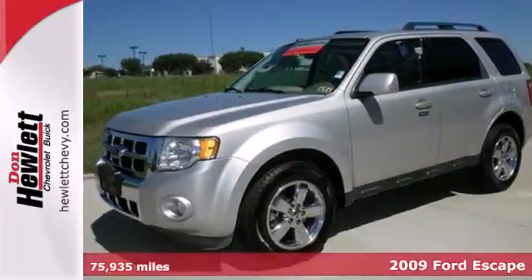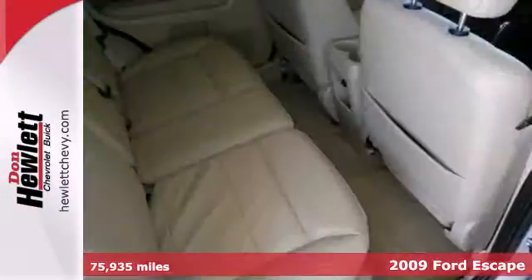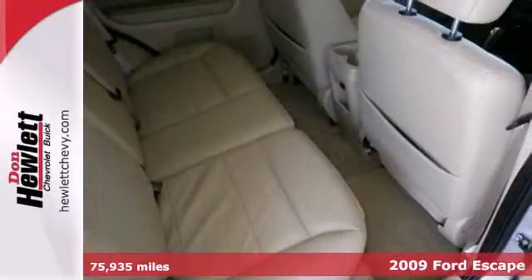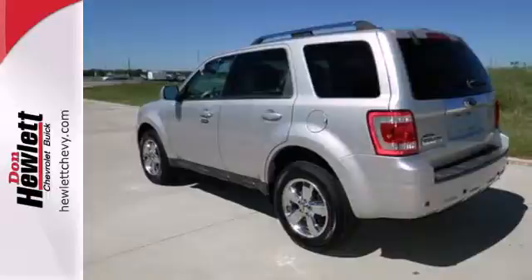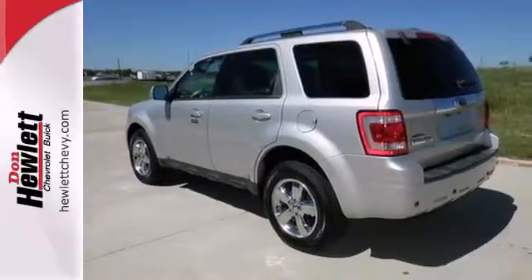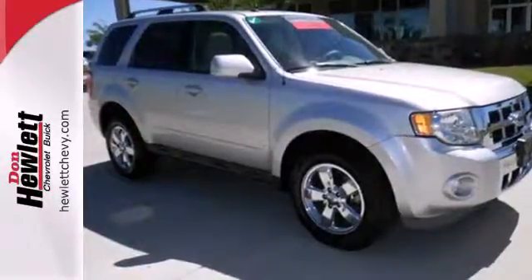This best-selling 2009 Ford Escape offers you best-in-class fuel economy. This Escape has class-leading safety features, a roomy, comfortable interior, and one-touch power windows, a CD player, and auxiliary audio input.